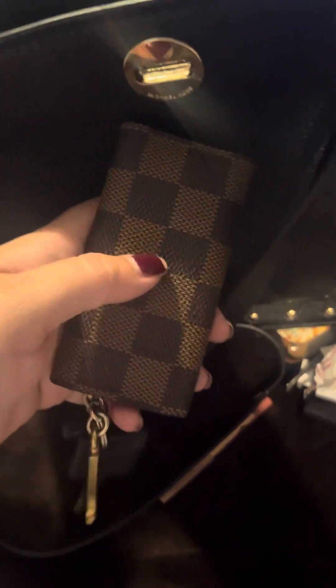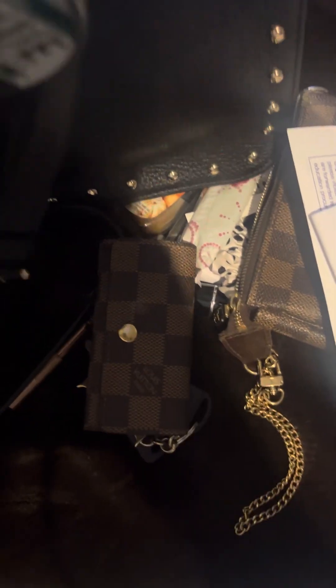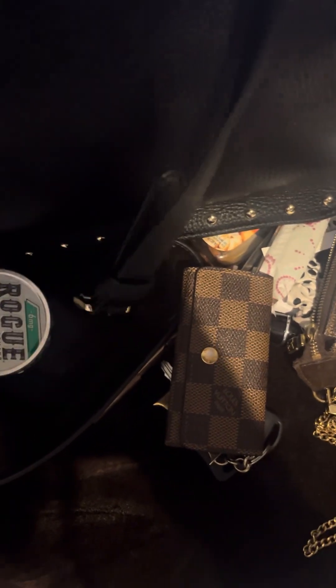What else is inside this purse? I have my keys — my truck keys — a paper, and a little slip tag for tags. Some Rouge, another Rouge, and a lotto ticket.